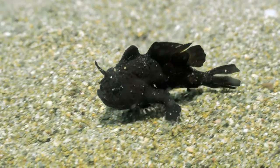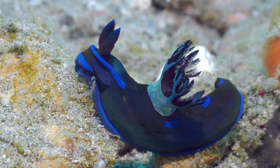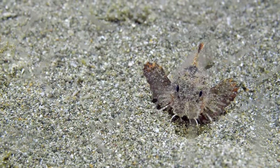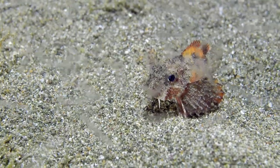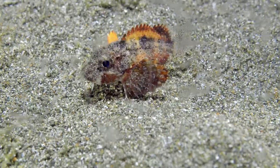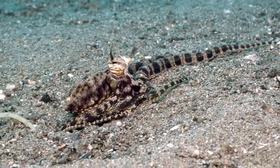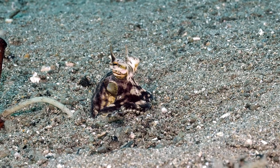The little guys also have places to go. This baby scorpion fish takes full advantage of the swarm of worms attracted by the light. Many critters, like this mimic octopus, burrow into the sand for protection.